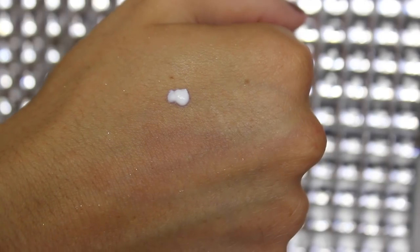Next thing we have here is the Hourglass Veil Mineral Primer. This little thing right here was like $60, and I was like, I don't know if I should pay that much for this little tiny primer. But I did, because so many people talk about it and I just buy whatever everyone else is buying and says is good. When I put this on my face, it looks like my face is glowing — it is so confusing.